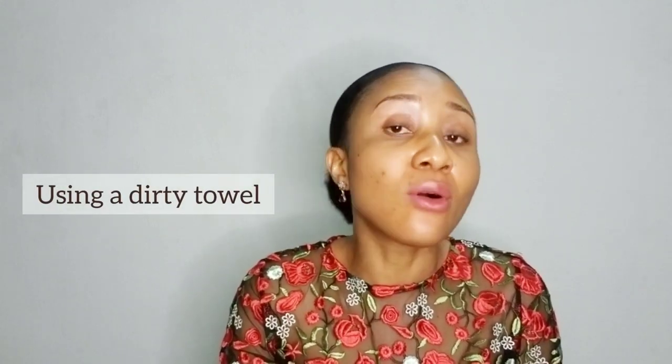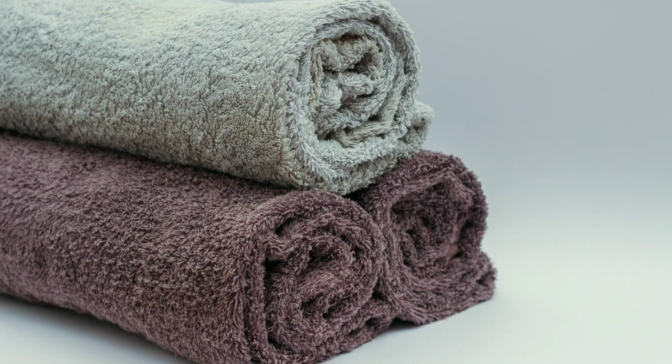The second cause is related to your bathing routine — using a dirty towel. Some people use one towel for an entire month without washing it in between. They use it back to back from day one to day thirty, which is terribly bad. Please try to wash your towels at least once a week. Get about three towels so that when you wash one, you have another clean one to use.